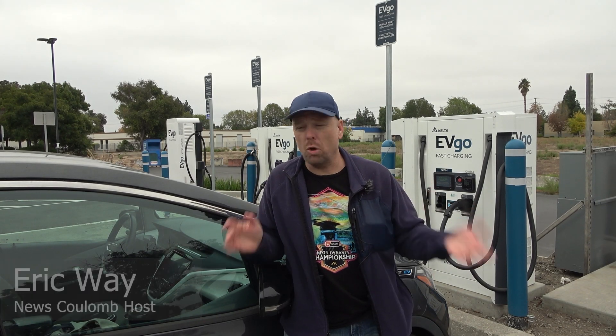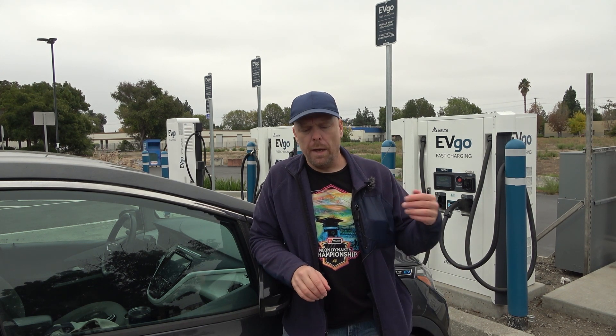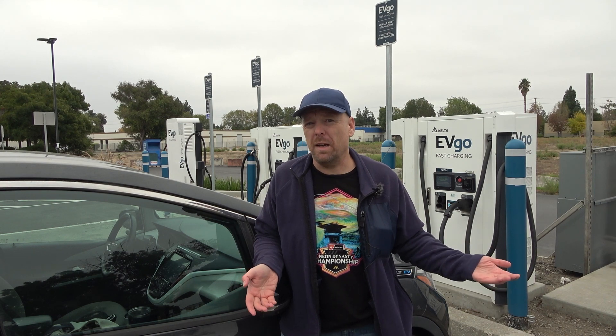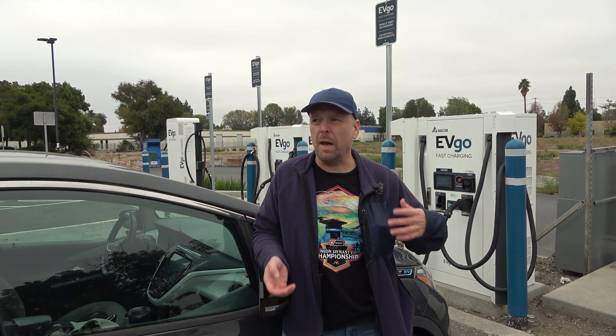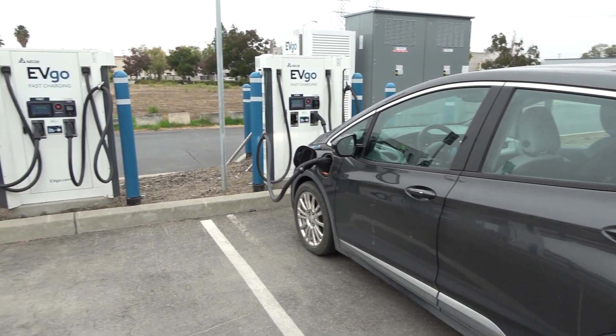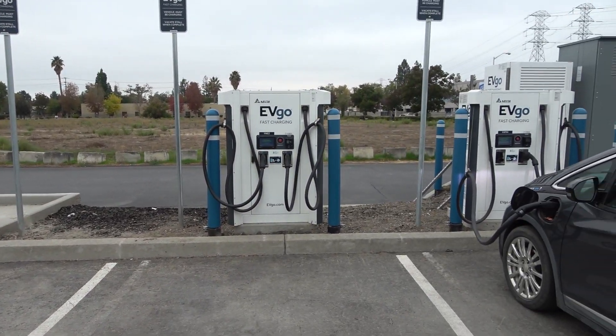Hello everyone and welcome to another News Coulomb video and another charging site review. I have a trip today and when I was looking at the maps I realized there were a couple of EVGO charging stations that literally just went online within the last few weeks. I decided to prioritize them as I make a loop through the Bay Area, because these are the new EVGO Ultium Ready charging sites that were funded by GM.